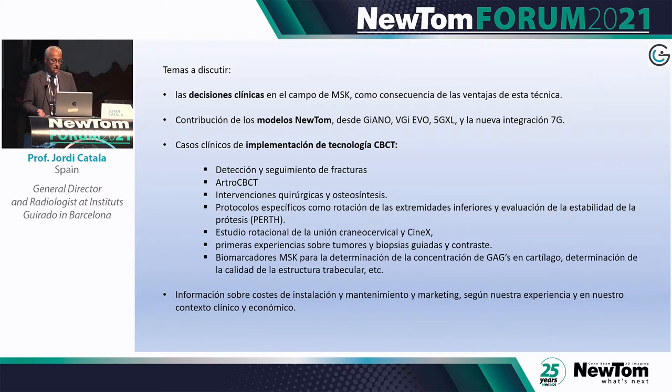Physicians ask us for increasing information to refine their treatments. Over the past few years, we made clinical decisions thanks to NewTom and its many models. We use it first of all to detect fractures, to follow the map for arthro-CBCT surgical procedures and osteosynthesis, with specific protocols for lower limbs.